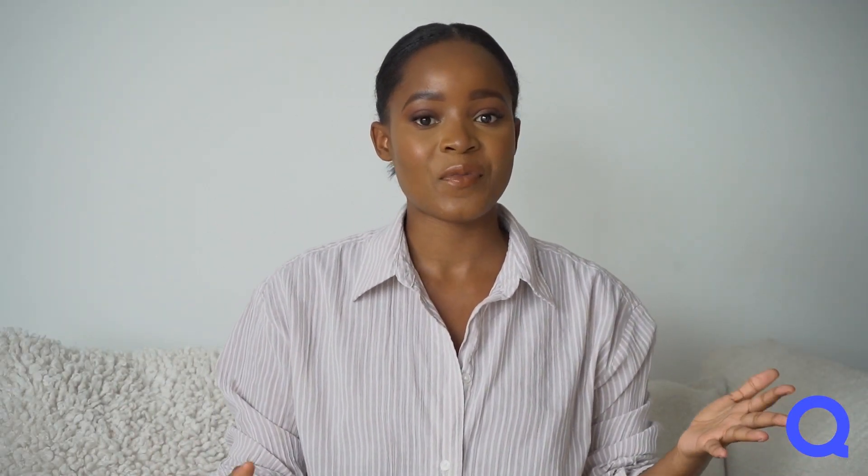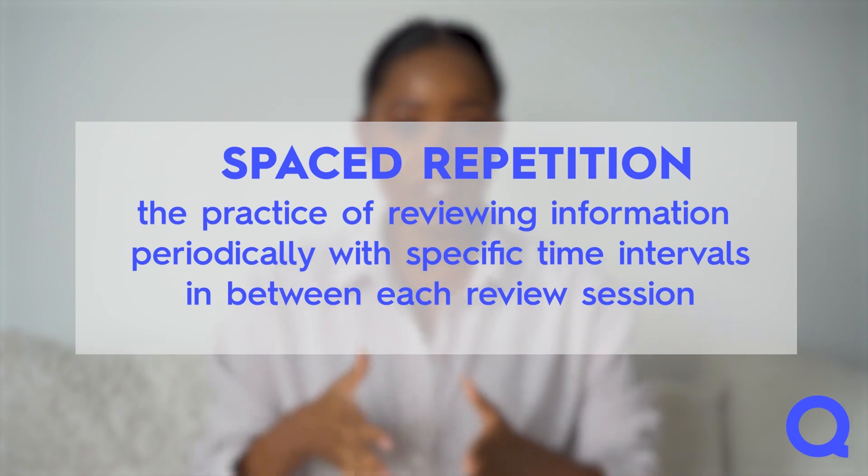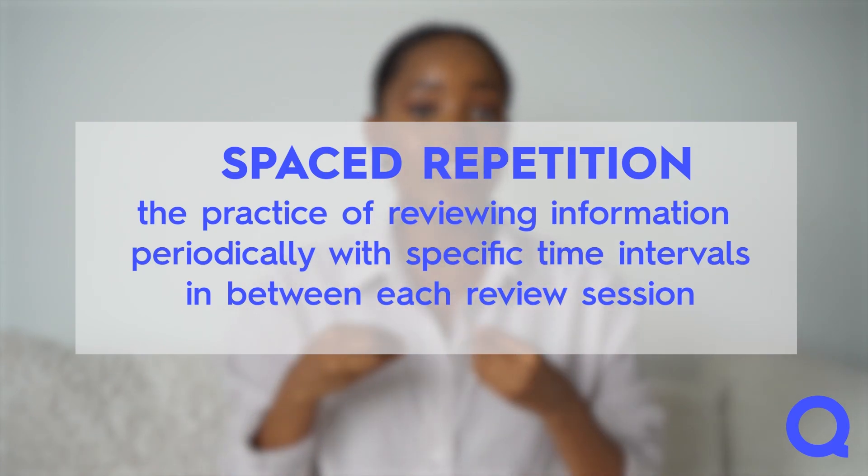Then we have spaced repetition, which is the practice of reviewing information periodically with specific time intervals in between each review session. Things that you find easy should be reviewed less often, and difficult flashcards should be reviewed more frequently. Reviewing information on a regular basis can help you consolidate your knowledge and identify areas you know least well. Employing spaced repetition over time will enable you to study the information you know the least more often and the information you know the most least often. Coupled together, active recall and spaced repetition really work to help you retain as much information as you can when studying, which can really help in exams.